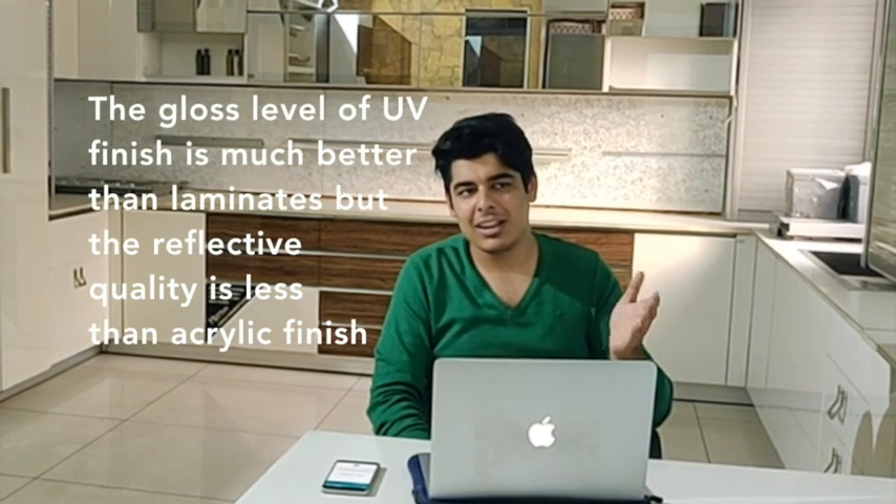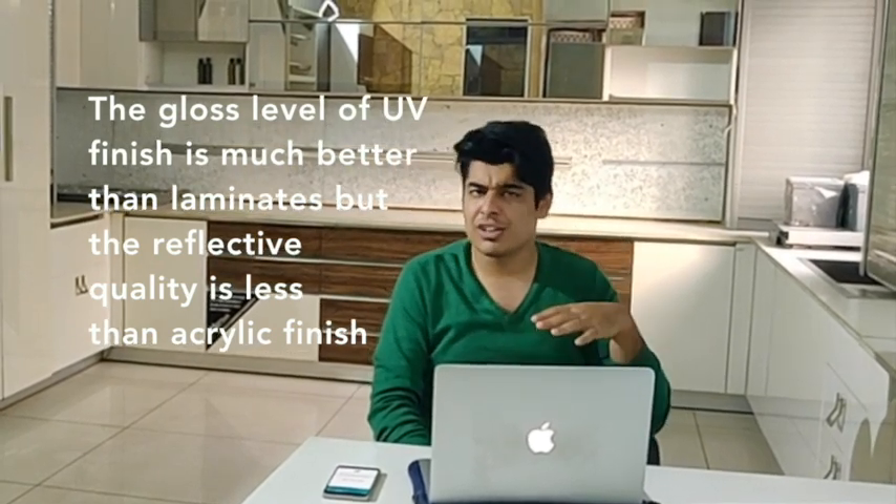UV panels are a little more pricey than laminates but still cheaper than acrylic in most cases. They have a reasonably good range, good finishes, and decent patterns with good reflections, providing a good alternative for a premium yet affordable kitchen. Generally, we don't suggest these panels in a modular kitchen because they are painted and the paint layer is not as thick as 1mm or 0.8mm, which means they can get damaged a bit too easily in kitchen accidents.